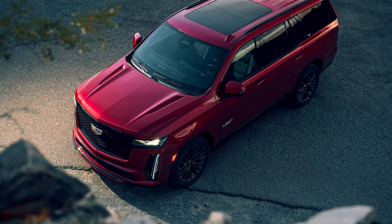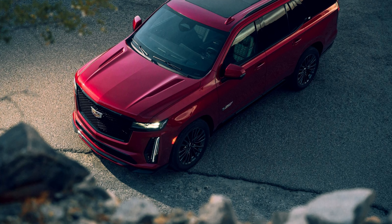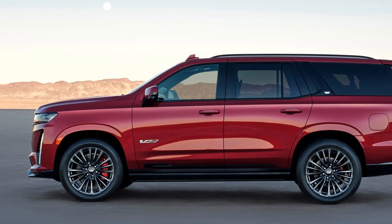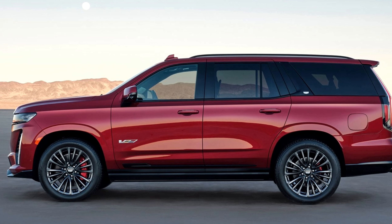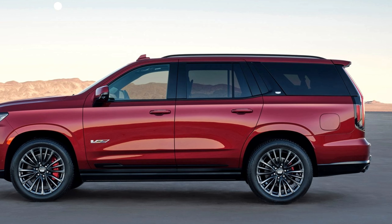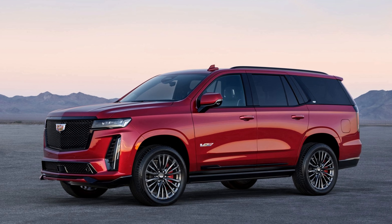Performance-driven styling sets the Escalade V apart, featuring unique V-Series front and rear fascias, quad exhaust outlets, and exclusive six-piston Brembo front brakes with edge red calipers. The 22-inch aluminum wheels and Magnetic Ride Control 4.0 contribute to its head-turning street presence.